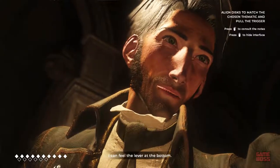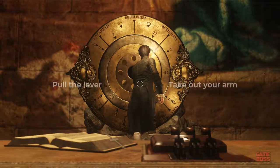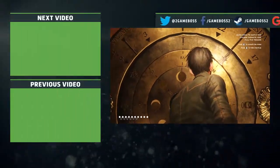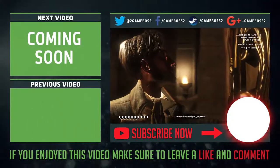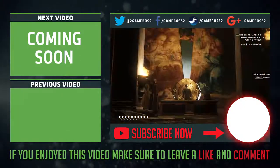I can feel the lever at the bottom. Good luck. I never doubted you, my son. Good luck.